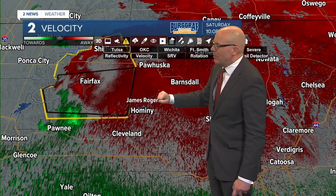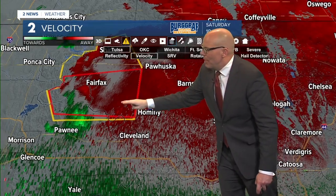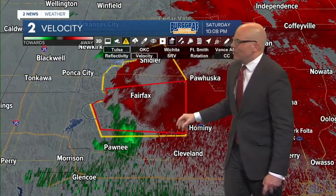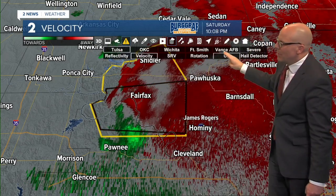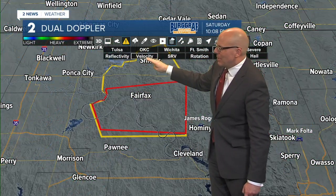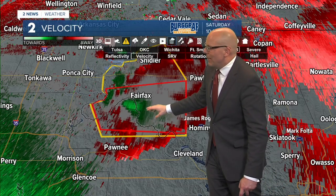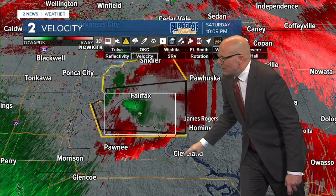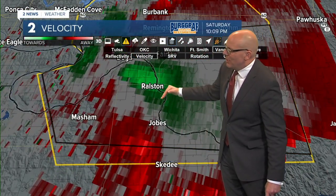Let's switch back to velocity data. I switched it over to the Tulsa radar. We'll also get another look from Vance Air Force Base. The storm is right now almost between the two radar sites, and the circulation is not nearly as tight with what we've got on this particular scan. Switching to Vance Air Force Base - maybe not quite as tight a circulation as we had earlier. But pointing out, this is right near Ralston - that circulation is coming very close to Ralston, maybe just south of Ralston at the moment.